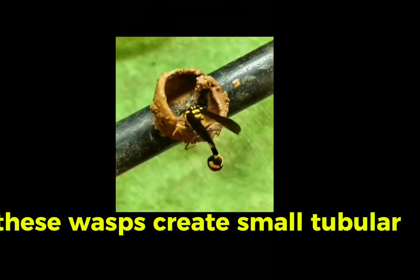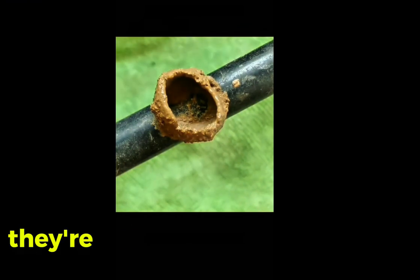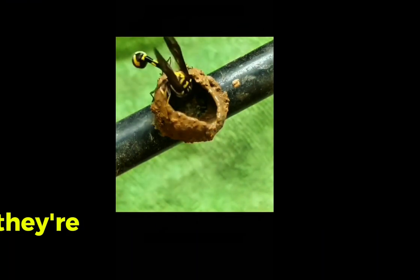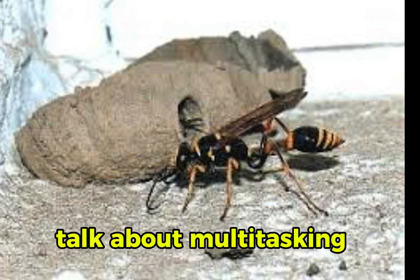Ever seen a mud dauber nest? These wasps create small tubular nests out of — you guessed it — mud. They're not just building homes; they're also storing food for their larvae. Talk about multitasking.